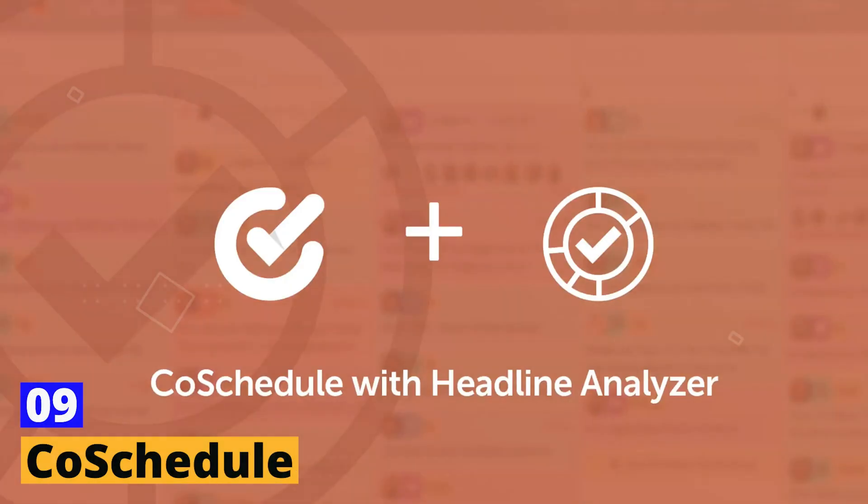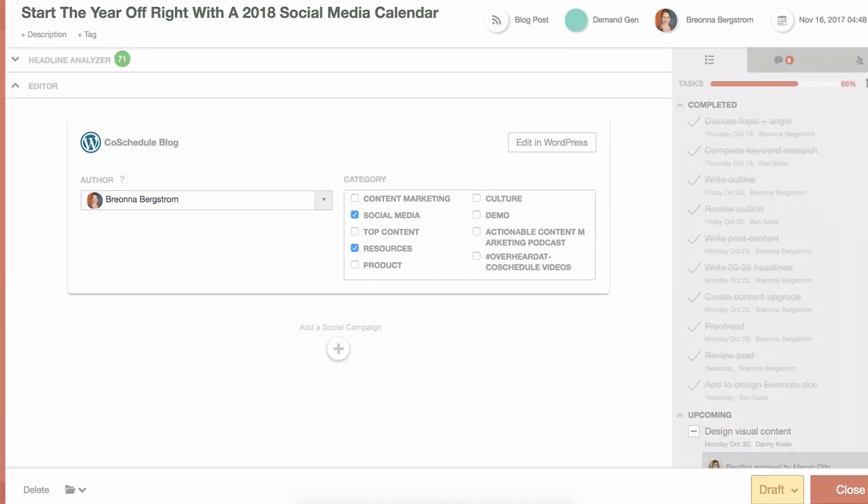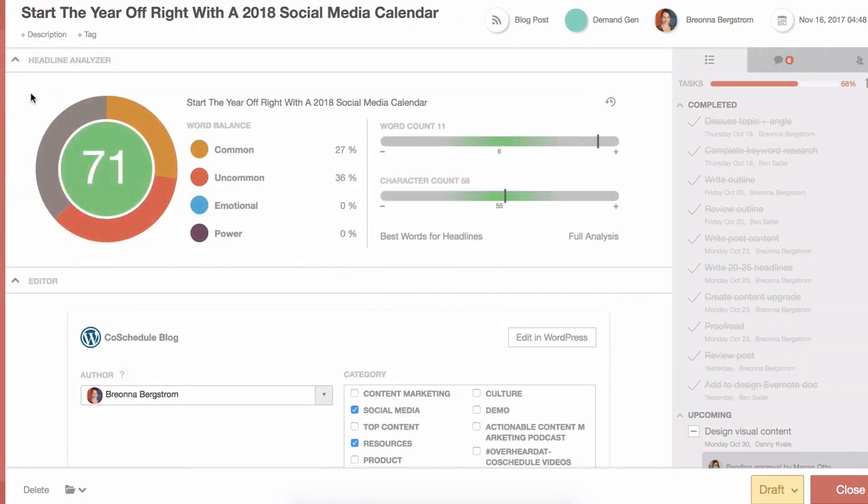Tool number 9: Co-Schedule. We know that the headline can make or break our content's success — but how do we know if our headlines are effective? Enter Co-Schedule Headline Analyzer. This AI-powered tool analyzes your headlines for factors like emotional impact, word balance, and length, to provide a score and suggestions for improvement. Co-Schedule also offers project management, social media automation, and team collaboration features, so you can manage content creation projects more efficiently and collaborate with your team more effectively.